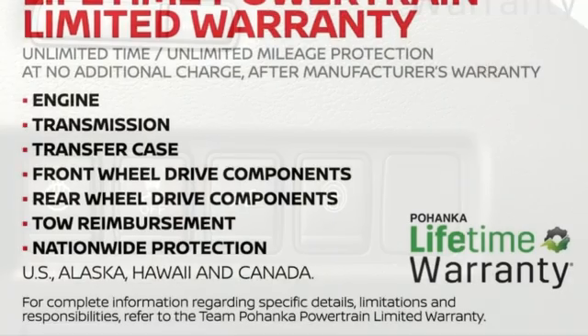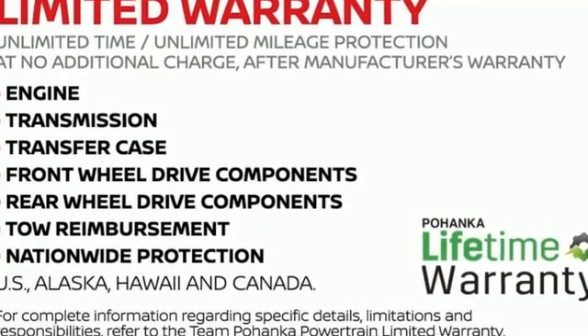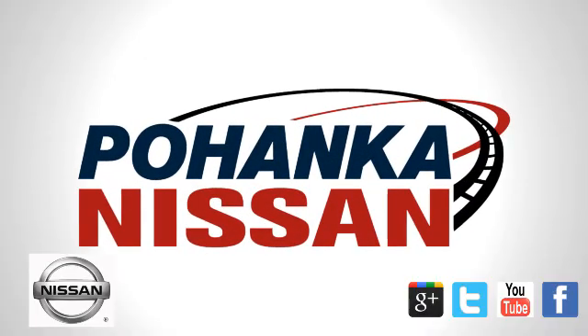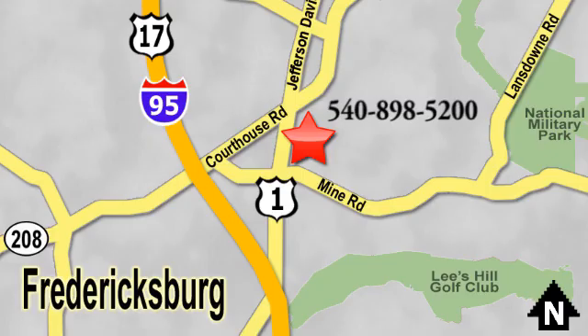Nissan, built for the human race. You need to drive it to believe it. See it for yourself today. Welcome to Pohanka Nissan in Fredericksburg, located on Route 1 in Fredericksburg, Virginia. Something great is always happening at Pohanka.